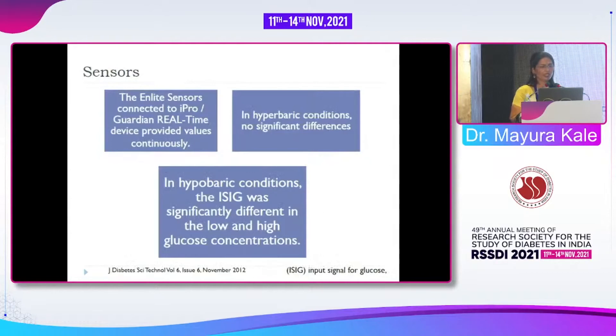Regarding sensors: the Enlite sensors connected to iPro, Guardian, and Guardian Real-time provided continuous values. In hyperbaric conditions, the input signal for glucose was significantly different at both low and high glucose concentrations — we must be really cautious. The Libre/CGM systems can be used up to 30 minutes at a depth of 3 feet only. If someone is planning extended swimming, they need to surface, wait, and re-enter.